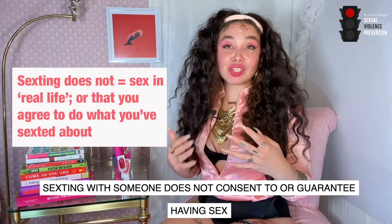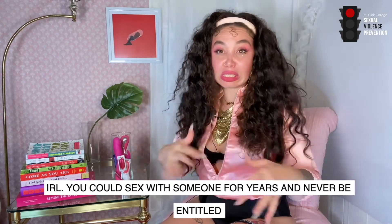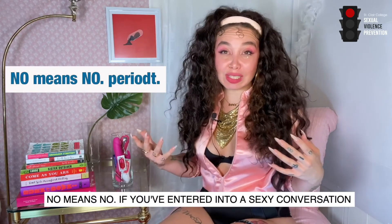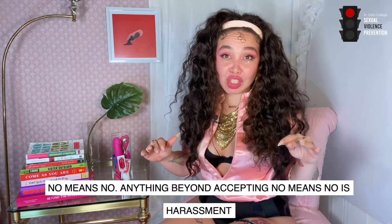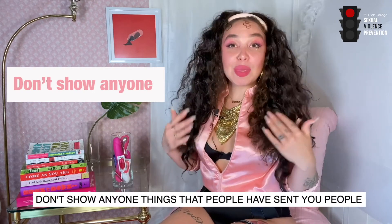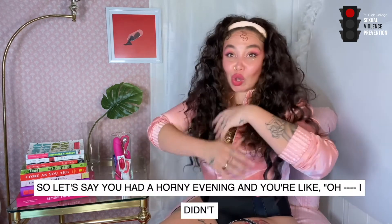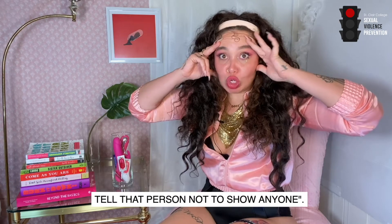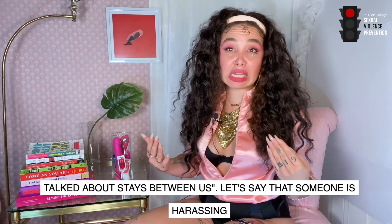A few additional considerations: sexting with someone does not consent to or guarantee having sex in real life. You could sext with someone for years and never be entitled to sex with them or obligated to meet up in person. No means no — if you've asked someone for something in a sexy conversation and they've said no or stopped communicating, anything beyond accepting no is harassment. Don't show anyone things that people have sent you — people are entitled to their privacy even if they haven't negotiated it in advance. If you had a moment where you didn't set those terms, you can always follow up and say 'hey, anything we talked about stays between us.'